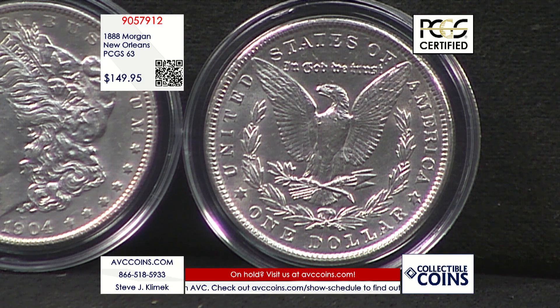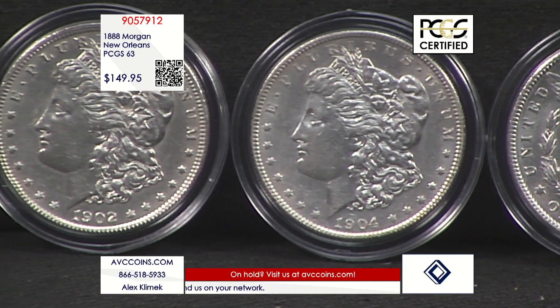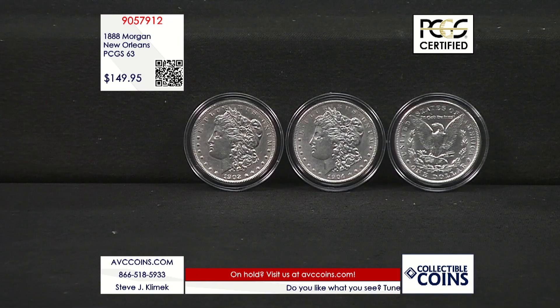This stunning silver dollar has been certified by PCGS to be in beautiful MS-63 condition. And while our supplies last tonight, we are just $149.95 — more than $40 less than the price of an ungraded, uncirculated coin with our competition.